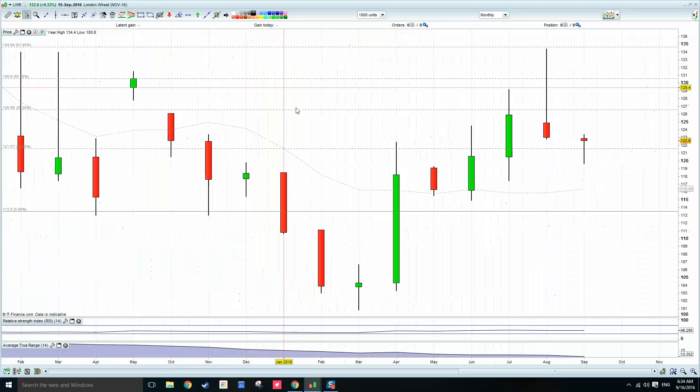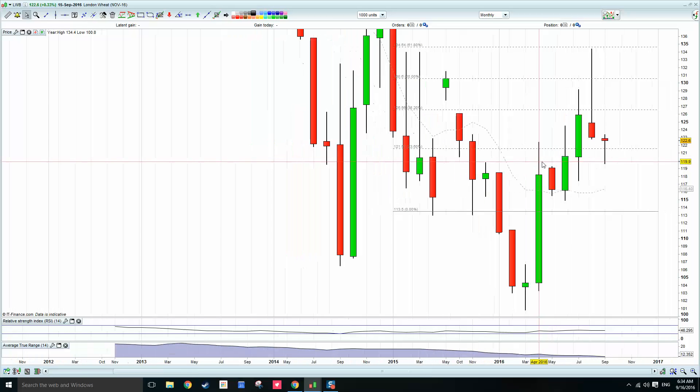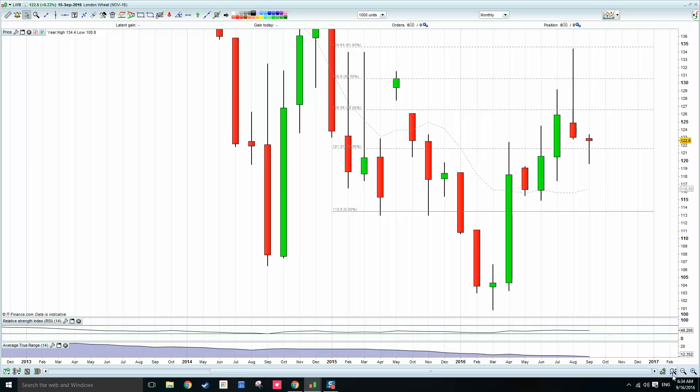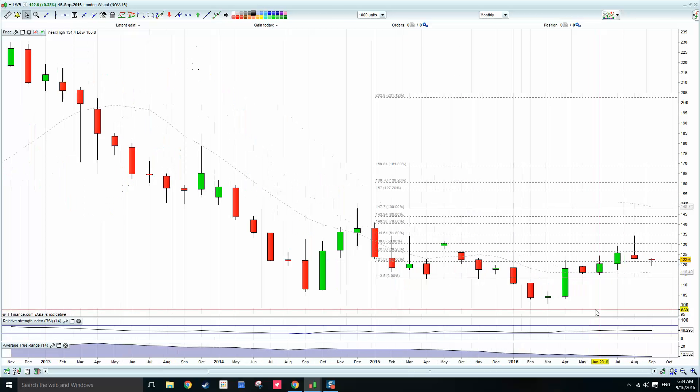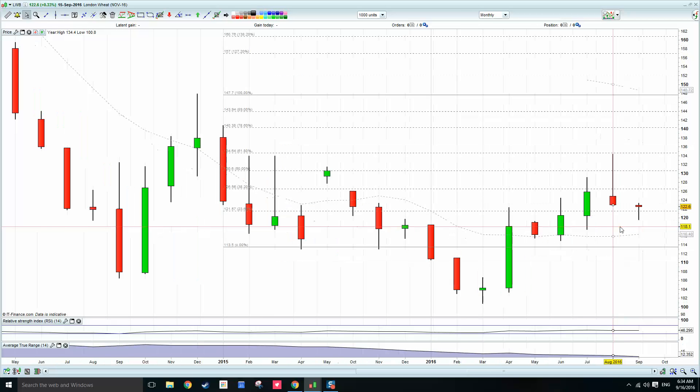You can see here that we've got a red month at the present moment as we're getting into September. You can see here obviously we had this fall in August — we hit a high just under 34 and obviously we're coming back. Last night's close at 22.60, just below the month lows at 22.60.